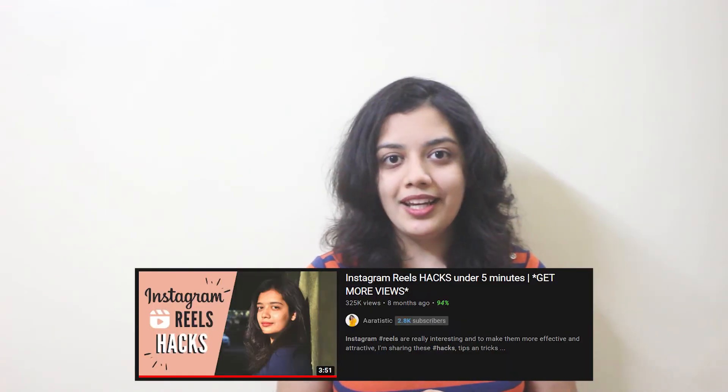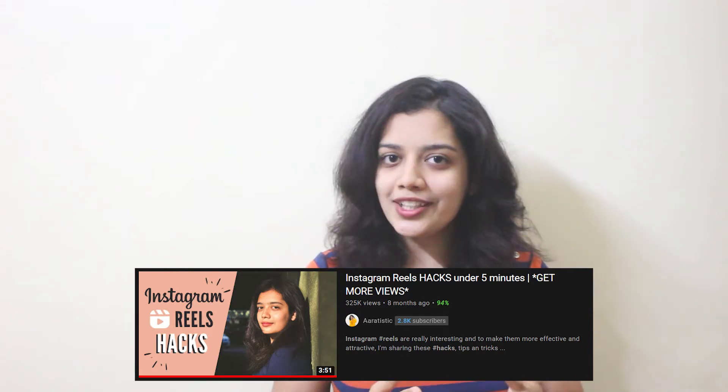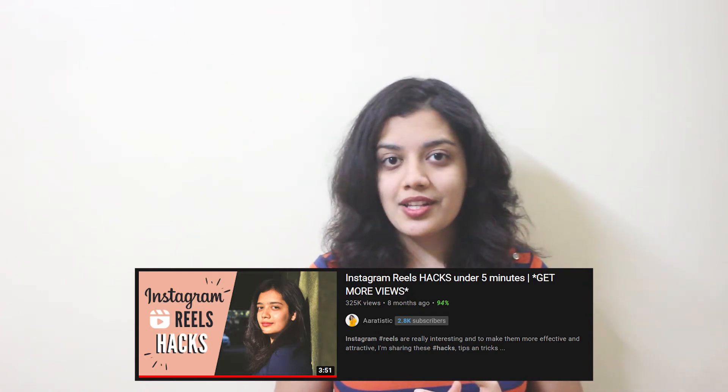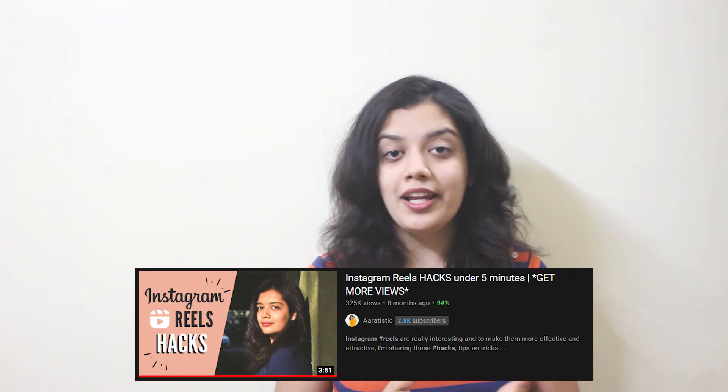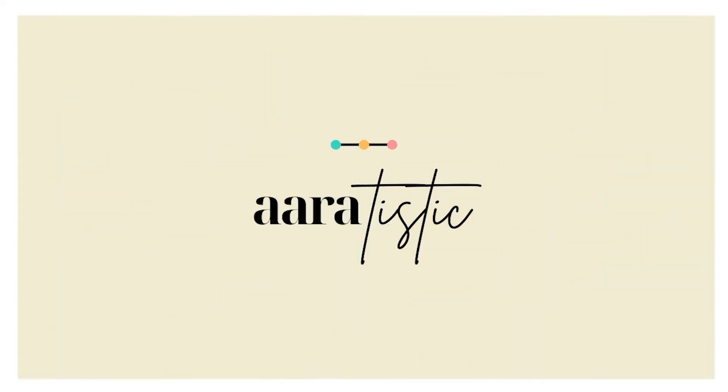Title and thumbnail are the most crucial part of the video — it is the first impression. People click on your video based on the thumbnail and the title. For this video I made an extremely creative and attractive thumbnail using attractive text and a picture of myself, because that adds credibility. I wrote the title in an extremely engaging way by adding 'under five minutes' and 'get more views,' which tells people they'll get useful information in less time and makes them click.